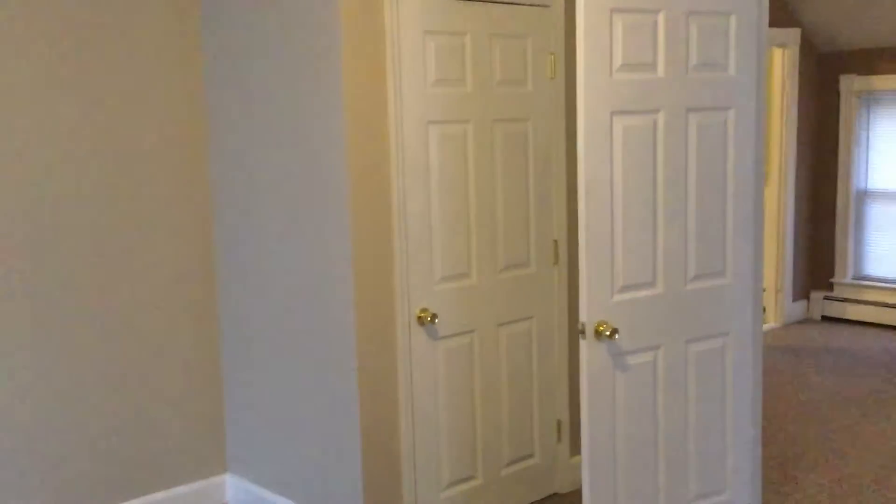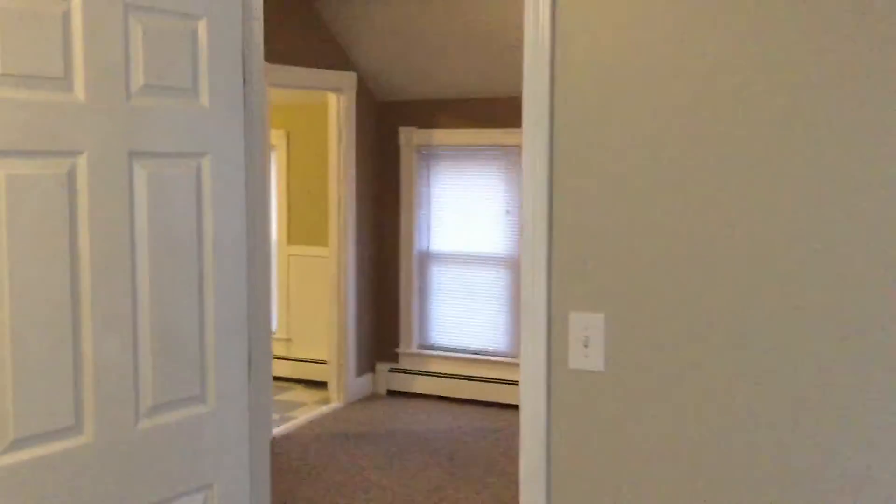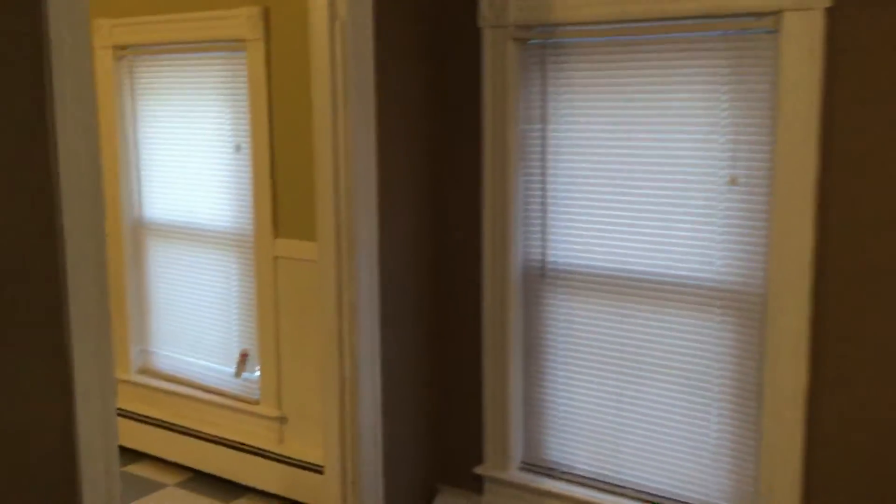Right off the parlor is the first of the two bedrooms. This is the larger of the two and would accommodate a king bed, no problem. This room also has a closet just behind that door, as well as a ceiling fan above. As a tenant of Nexus, you enjoy the benefit of being able to pay your rent online, file maintenance requests, and chat with our staff live, 24-7.